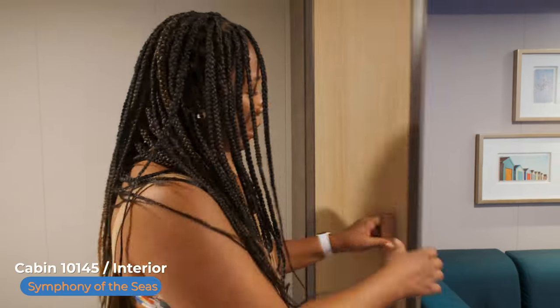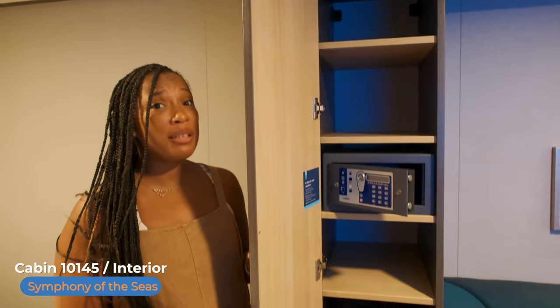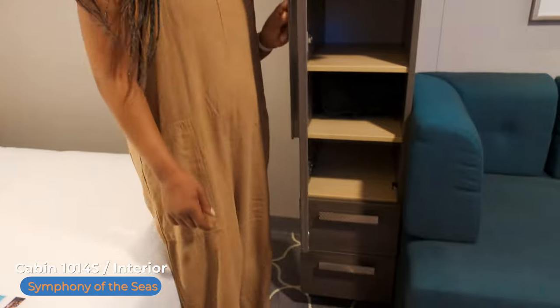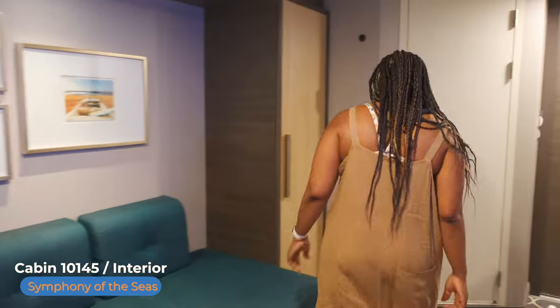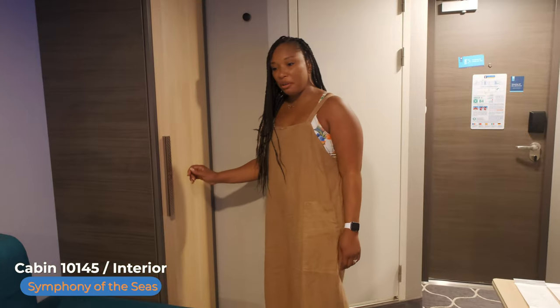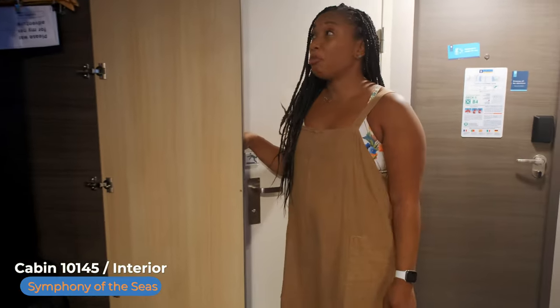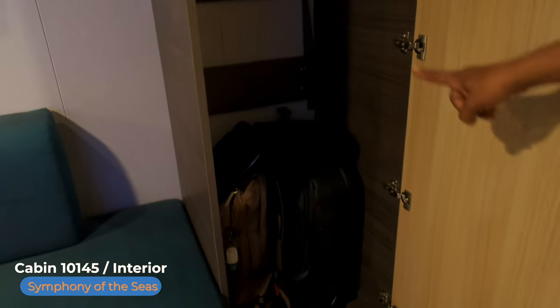Our first closet with plenty of storage also has your safe. This side comes with two drawers, and on the other side of this really big sofa is your other closet with plenty of space for two people. It even has the fold-down shelf if you need more space for hanging clothes.